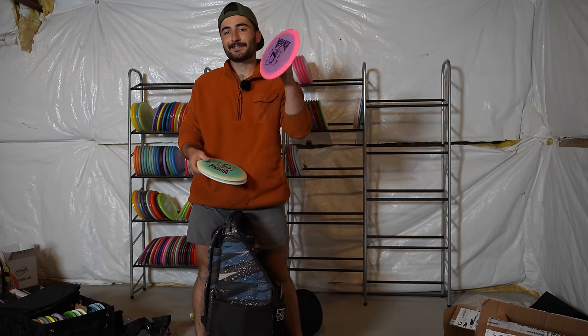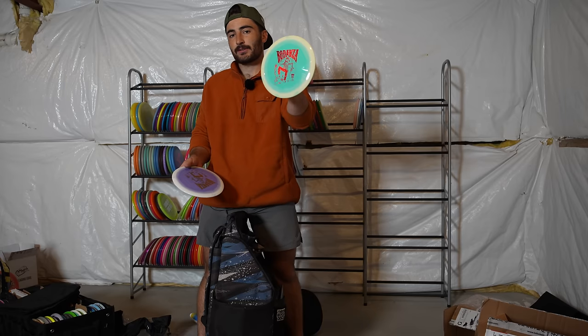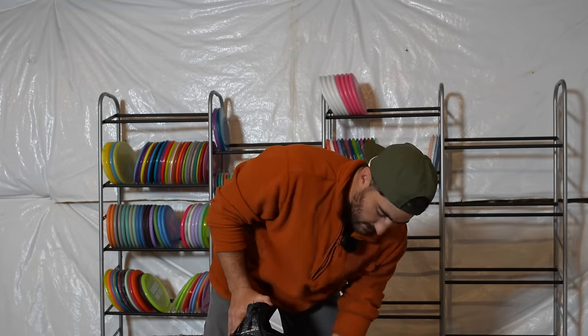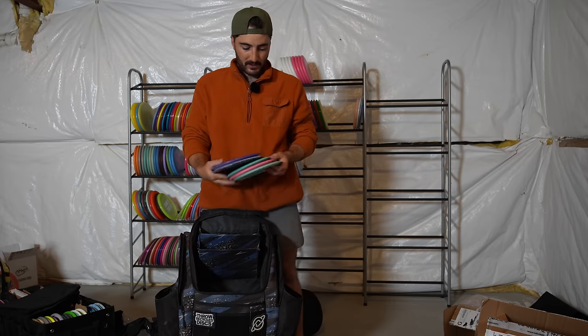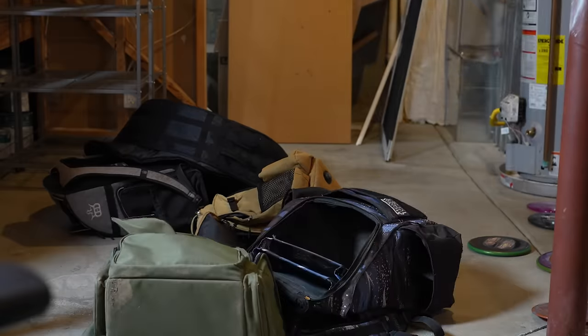These are the only ones of these ever — Texas swing stamped tour series run discs. Super sick. I think there's only like four of those in existence. More scepters and dynasties.